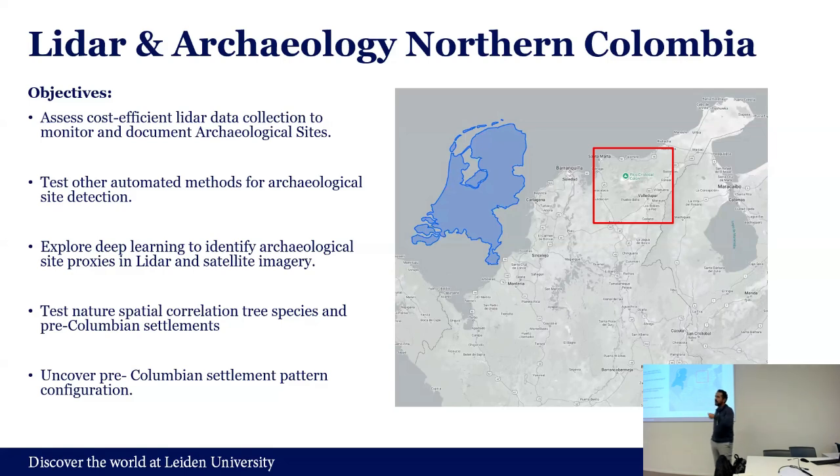This is an ongoing process and we are just building data to answer these questions. Another important topic is trying to define pre-Columbian settlement patterns and configurations in the area, which will enable more social analysis about how society was organizing at that time. For where we want to do this, the first part will be the Sierra Nevada de Santa Marta — a huge mountain range, basically one mountain. To give you a sense of scale, it's about one-third to half the size of the Netherlands.